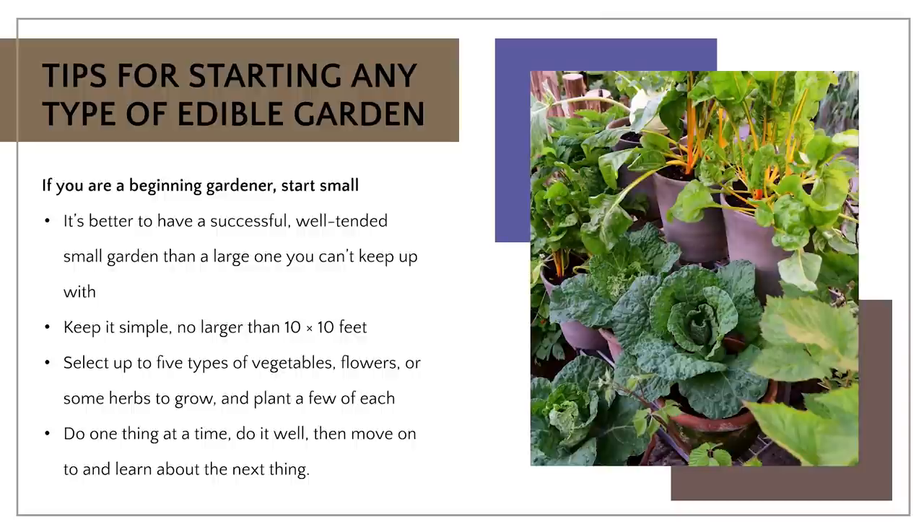If you are starting your own edible garden, regardless of the scale or your experience as a gardener, there are certain tips that you want to incorporate into your learning curve. If you're a beginning gardener, my best recommendation would be to start small. It's how I did it. It's much better to have a successful, well-tended, well-groomed small garden than a large one that you just can't keep up with. I would suggest nothing larger than maybe a 10 by 10 foot garden.